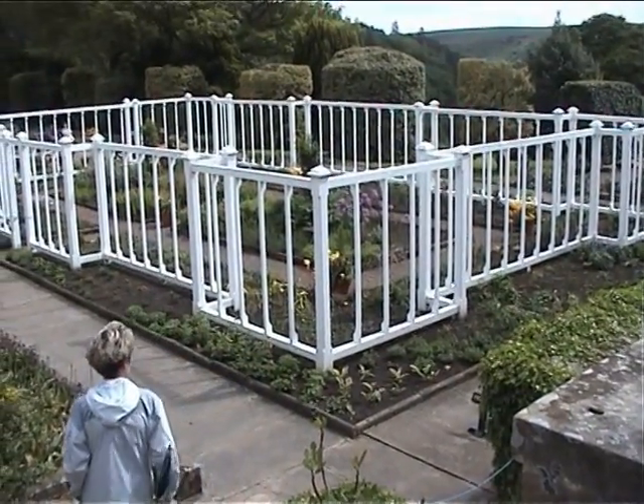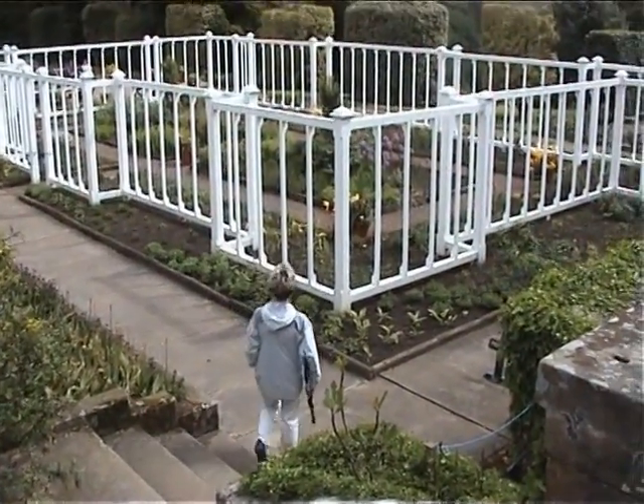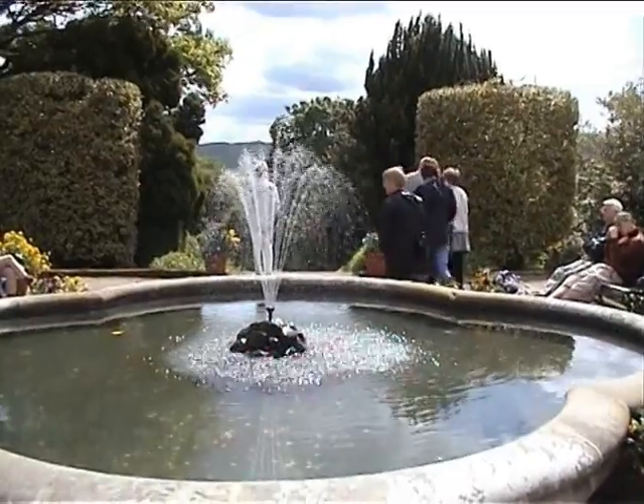This is just a glimpse of Cragside, as no photography is allowed in the house — that is something else. I hope you enjoyed it. I know for sure that I'll be back.